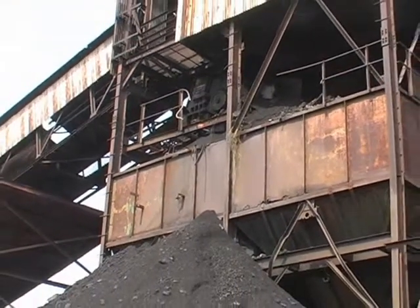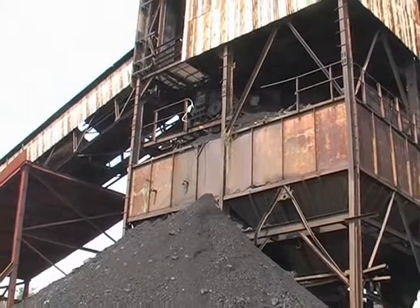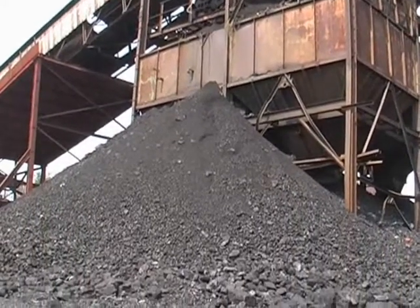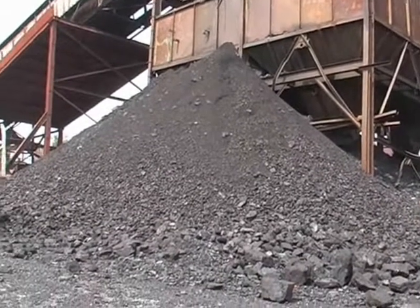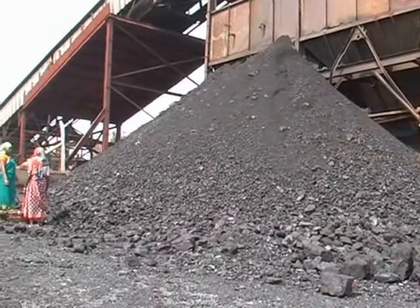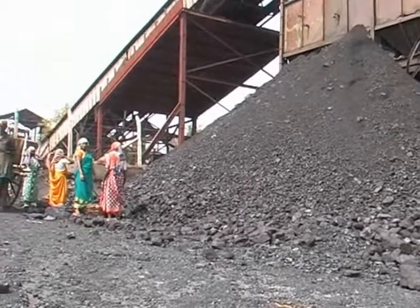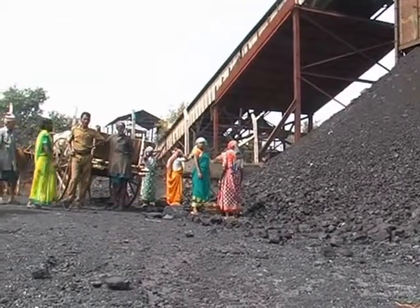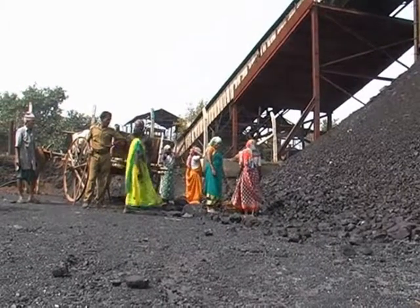The coal was trammed along the railway above that tower here, and the trolleys were then tipped manually so the coal falls out into the stockpile that you can see here. These ladies then load the cart standing behind the security guy using hands and baskets.